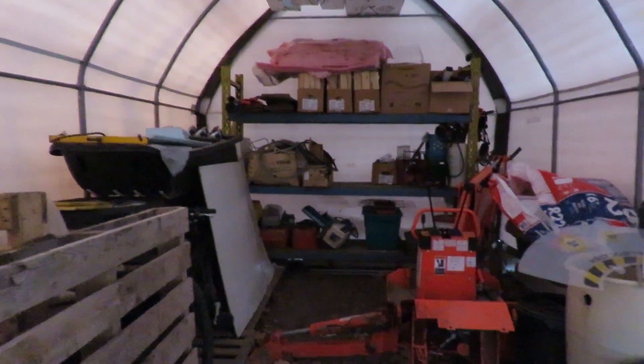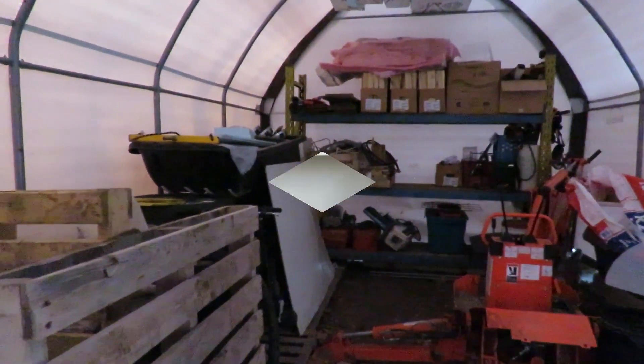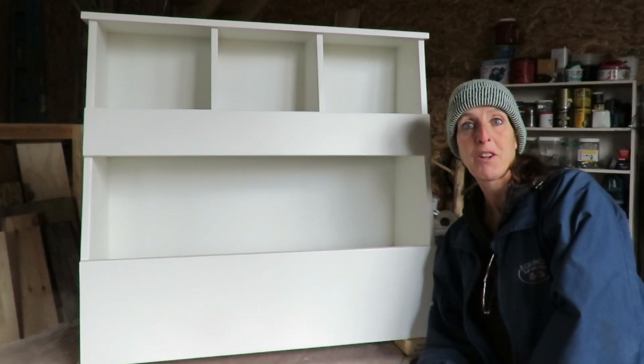You can never have too much storage. And I built this awesome toy box for my grandson Carter.